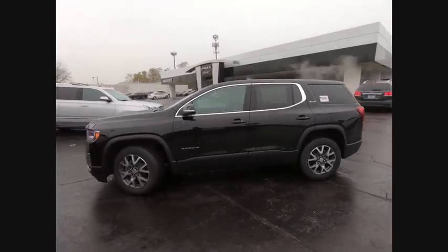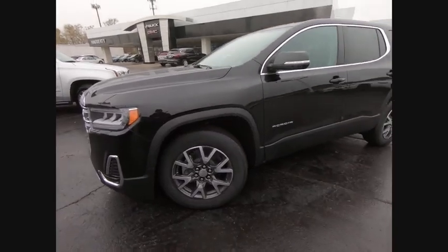Front all-season tires, privacy glass, and rear all-season tires.